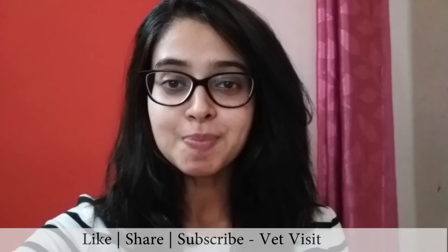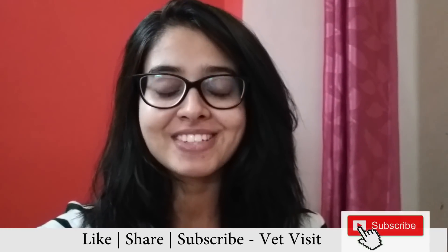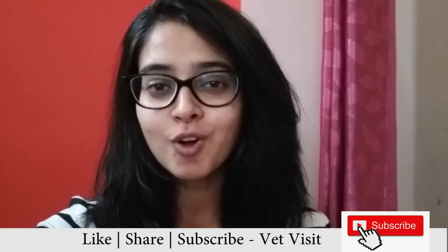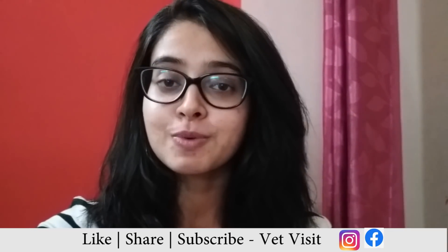If you found the video useful, please give it a thumbs up and share it with your friends. If you haven't subscribed to Vet Visit, please do so and hit the bell icon to be notified whenever a new video comes up. Do follow the Facebook and Instagram page for Vet Visit as well. See you next time — till then, take care of yourself and keep loving animals.